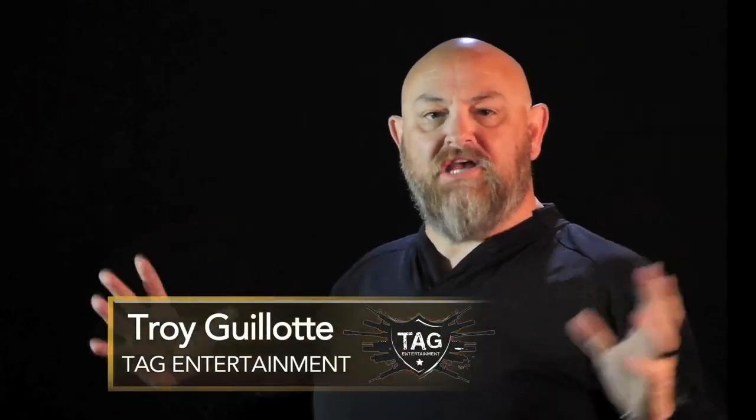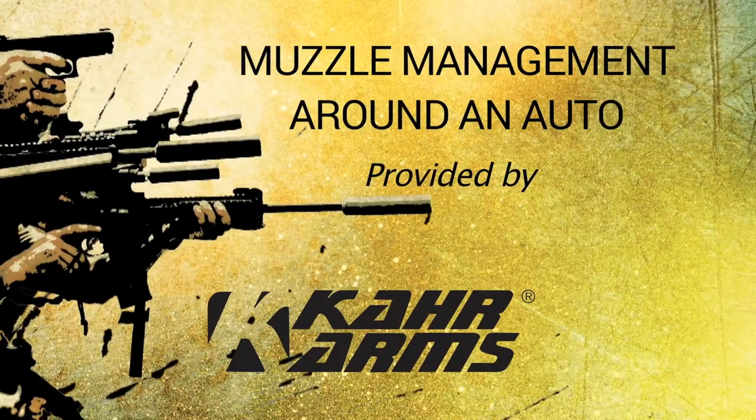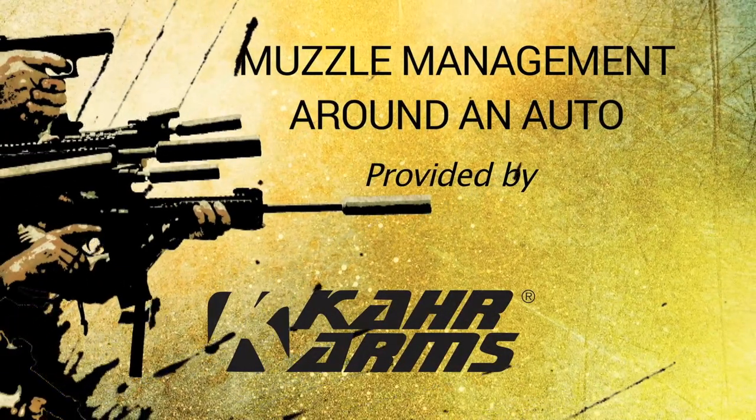In this episode, Chase Jenkins is going to talk about muzzle management while in and around cars. Chase Jenkins from Talon Defense — we're back out at the mobile Metro law enforcement training facility, and we brought Mike back out here to help us work through some muzzle management.